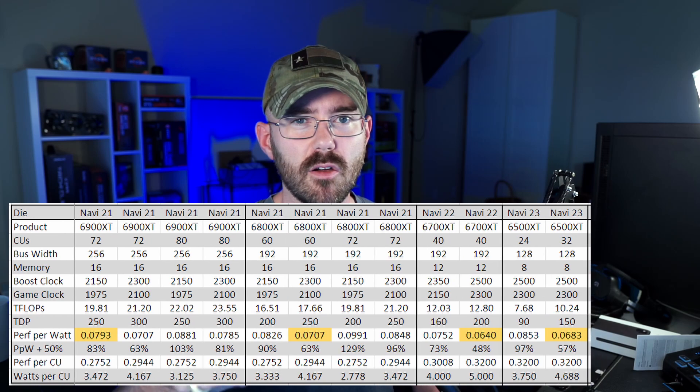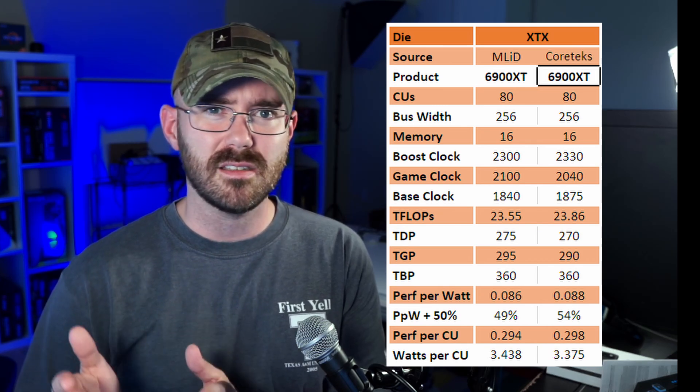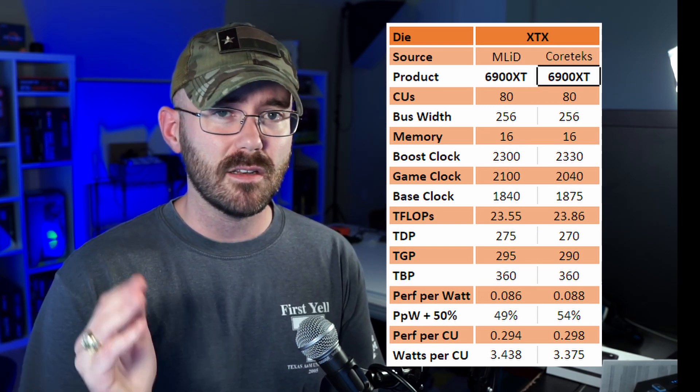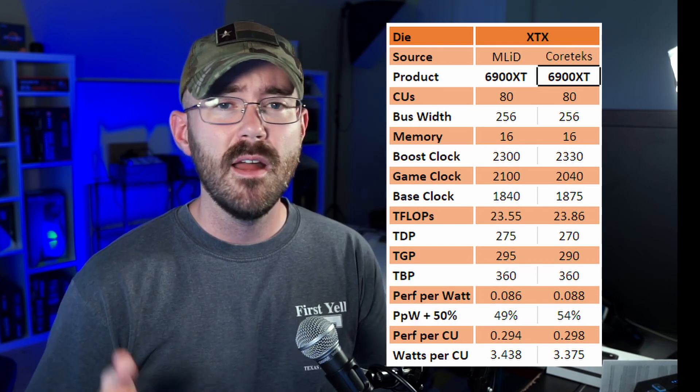When we go back to Moore's Law is Dead's original video, he put out a bunch of different ranges of clock speeds, compute units, memory capacities, as well as power wattage we should expect from these graphics cards. And as you walk through those different specs like we did in a previous video, most of these cards line up pretty closely with the Cortex leaks. So we're going to go through each card and list out the specs. Let's start off with the king of the castle: the 6900 XT. Moore's Law is Dead originally said the boost clock speed was going to be between 2,100 and 2,300. Given NVIDIA's pitfalls, AMD decided to boost it up a little bit and go for that top-tier boost clock speed, and the Cortex leaks confirm that, which gives us a good starting point for the rest of today's discussion.